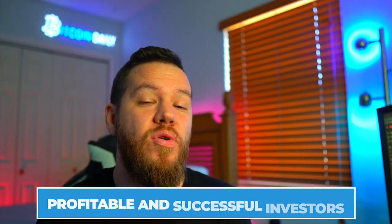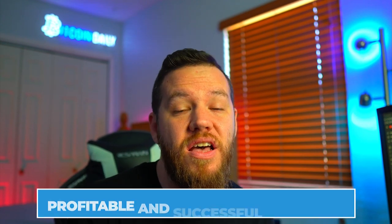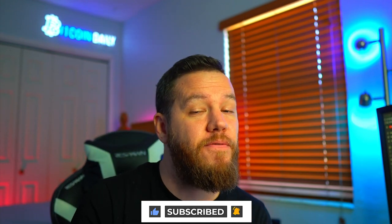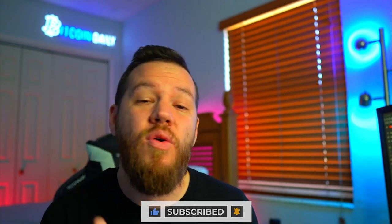Hey, what's up — Jay here, and welcome to Bitcoin Daily, bringing you guys the best tips, tutorials, and ideas to help you become profitable and successful investors. The goal of this channel is to empower you, the community, with the knowledge and resources to take your wealth to the next level. If you're new, subscribe and turn on the notification bell; if you've been here before, smash that like button to help with the YouTube algorithm.